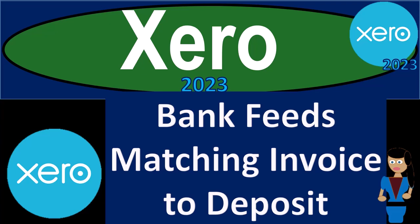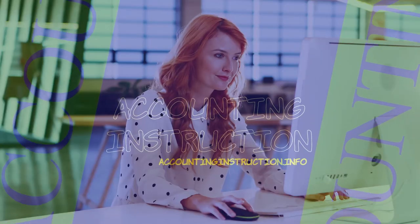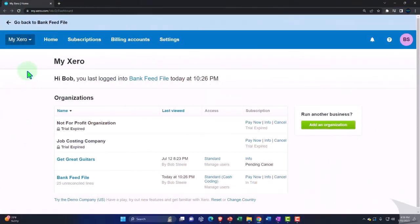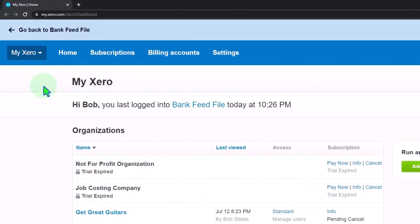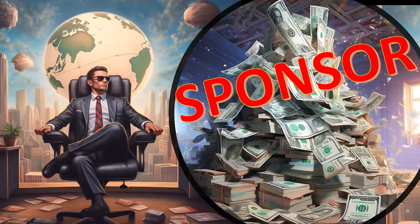Xero Accounting Software 2023: Bank Feeds Matching Invoice to Deposit. Get ready to become an Accountant Hero with Xero 2023. Here we are in our custom Xero homepage, going into the company file we set up in a prior presentation — the bank feed file.